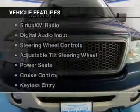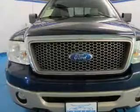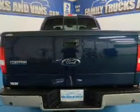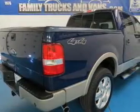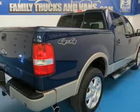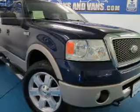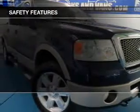The features include leather seats, heated seats, a HomeLink system, Sirius XM satellite radio, digital audio input, steering wheel controls, an adjustable tilt steering wheel, power seats, cruise control, and keyless entry. Safety was made a priority with these features.